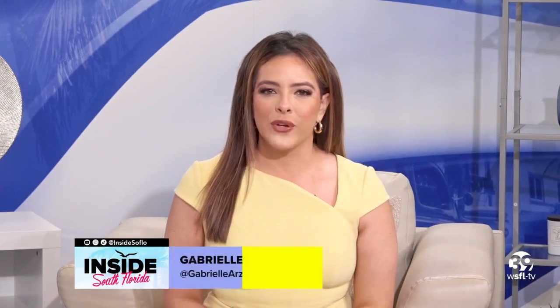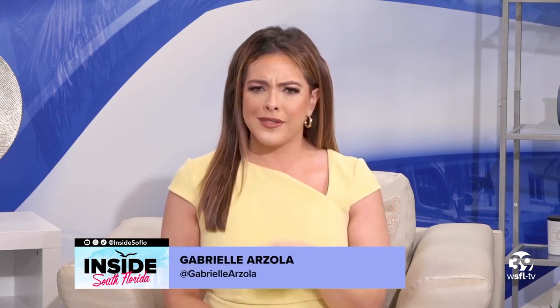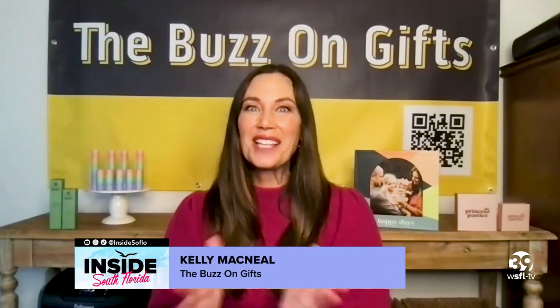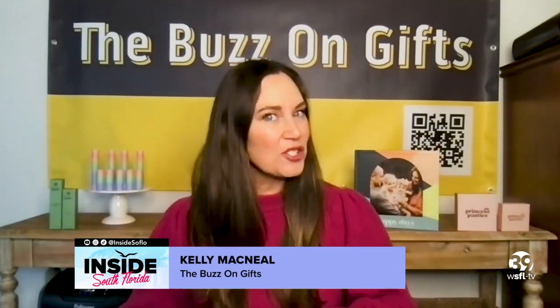Welcome back to Inside South Florida. We have Kelly McNeil from the Buzz on Gifts with us today to share some amazing products just in time for spring. Hi Kelly, welcome to ISF. Hello, thank you so much for having me. I've got some really fun products to share with your viewers today, so I will just jump right in.